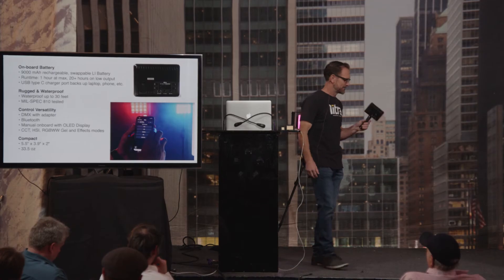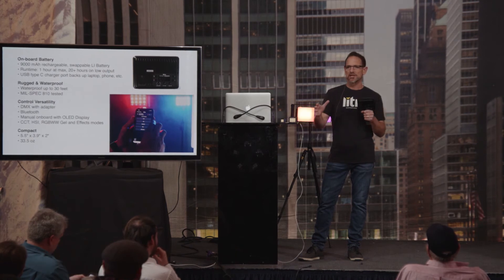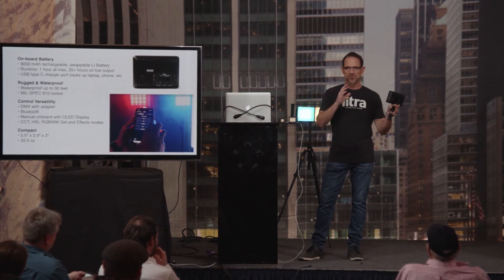For control, onboard you can use the OLED display to manually manage all the features. It's also Bluetooth connected — there's an app that works with both the Pro and the Studio light, and you can group up to six or eight of these lights together and control them independently. We've also developed a DMX dongle that lets you bridge over into your DMX products.